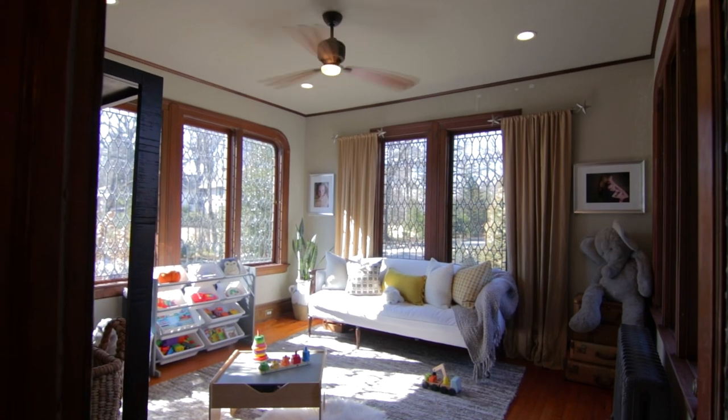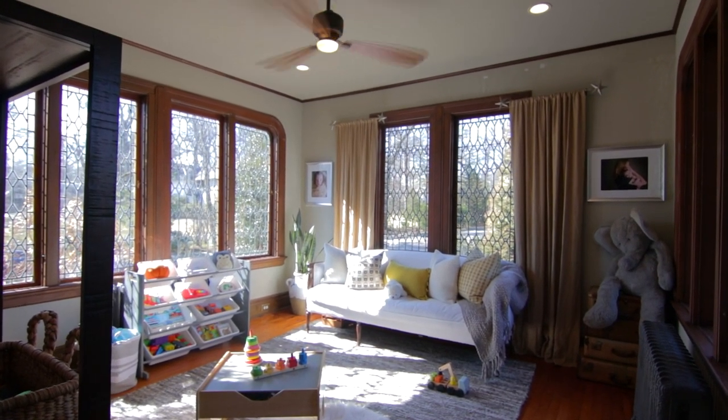The first floor also includes a sunroom, a screened-in porch, a family room, and mudroom.